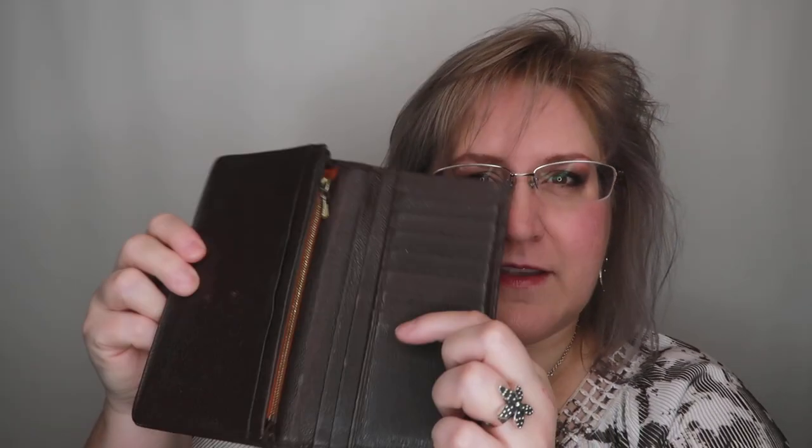It is very lovely. It comes with your basic compartments and multiple sleeves and a zippered compartment — standard wallet. I love the orange contrast inside. Lovely wallet for someone who uses a wallet.